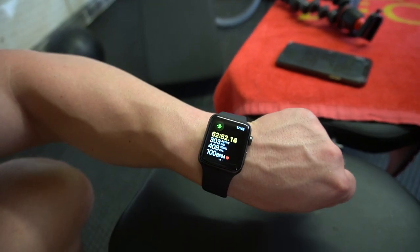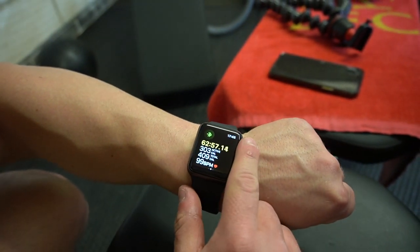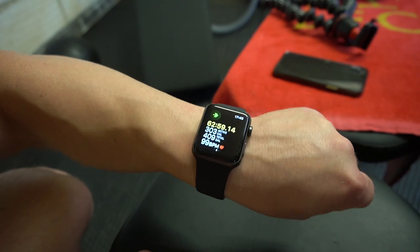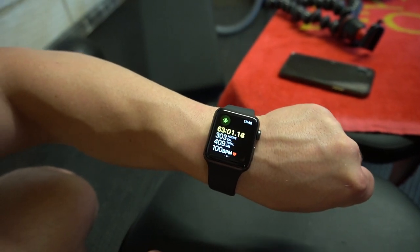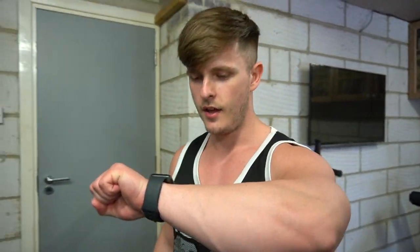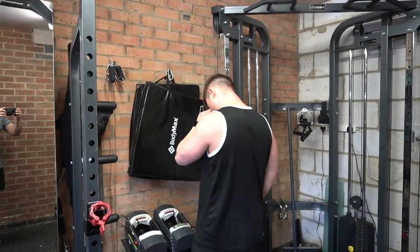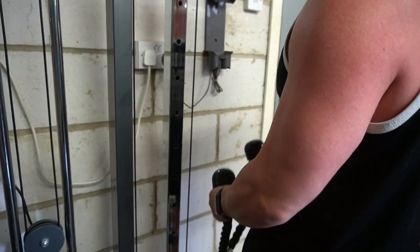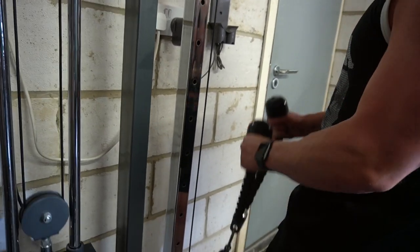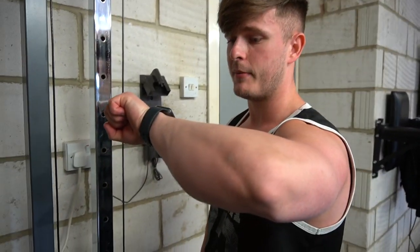So far we've got one exercise left, we've been just over an hour — 303 active calories, 408 total calories, and we're at 99 BPM right now because I've rested for a couple of minutes. We're going to go back in with a couple more sets and then that'll be it for the workout. Guns — biceps. Burned so many calories in that set.